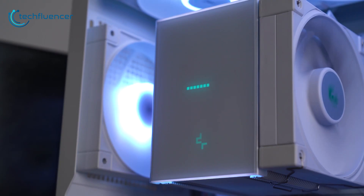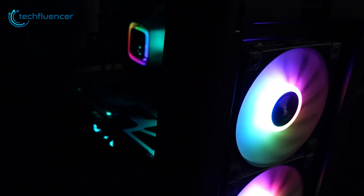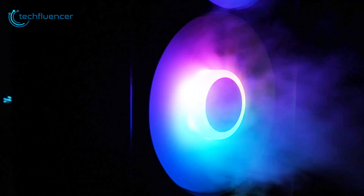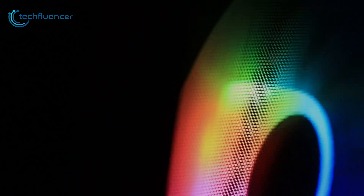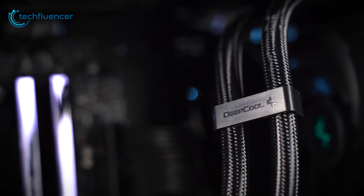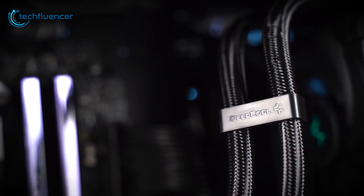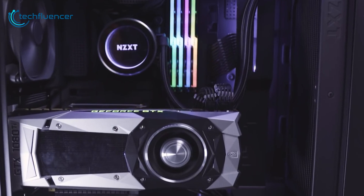Air coolers come with limited aesthetic options beyond colored fans or shrouds. Liquid coolers often feature stylish pump heads and allow custom tubing sleeves. Built-in RGB lighting offers dynamic visuals. Radiators can even be mounted externally to showcase the liquid loop. Custom cooling opens up endless possibilities for advanced case mods and custom water blocks. For those seeking unique, eye-catching CPU cooling, liquid is the way to go.